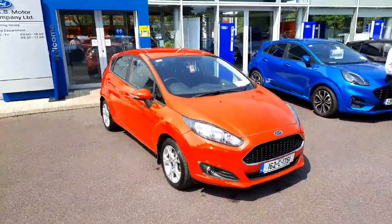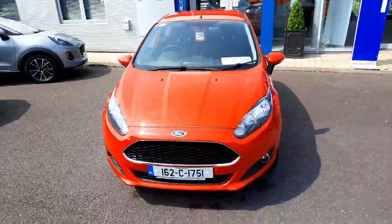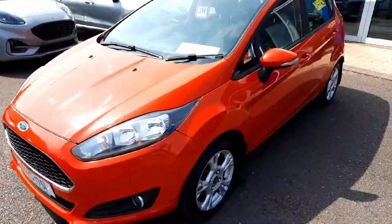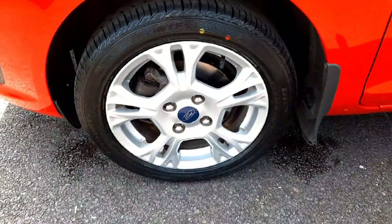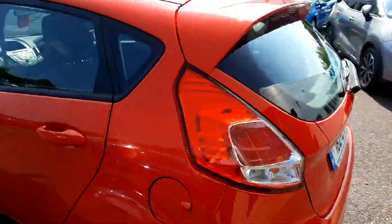Hi all, Leo here at CAB Motor Company presenting to you this 162 Ford Fiesta ZTEC, finished in race red with only 50,000 kilometers on the clock. I'll take you for a short tour around it — we have these lovely 16-inch alloys, and as we go around the vehicle it's very clean.